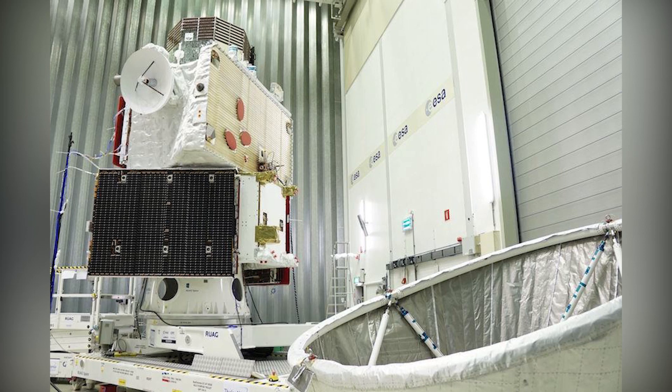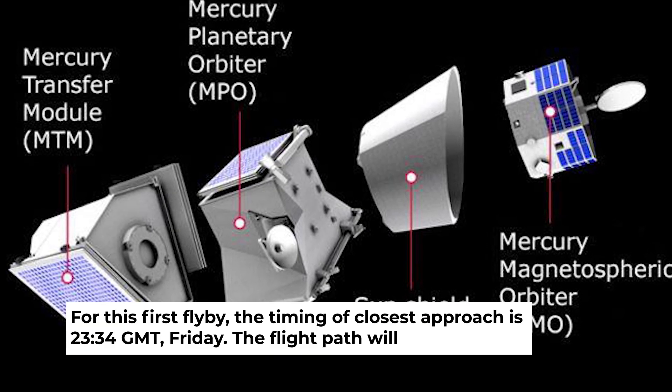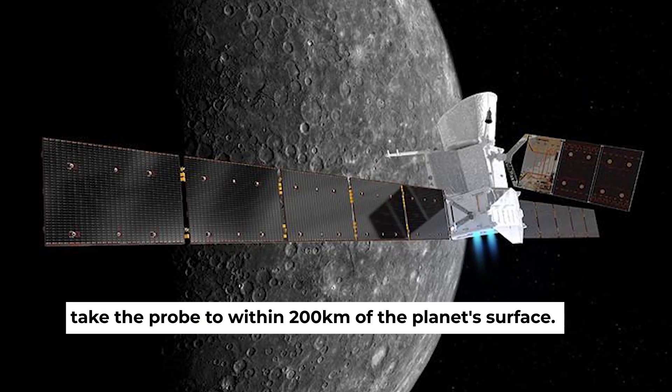Patience is required. For this first flyby, the timing of closest approach is 2334 Greenwich Mean Time, Friday. The flight path will take the probe to within 200 kilometers of the planet's surface.